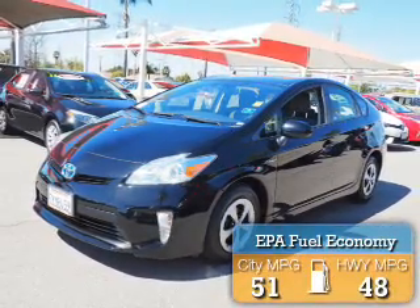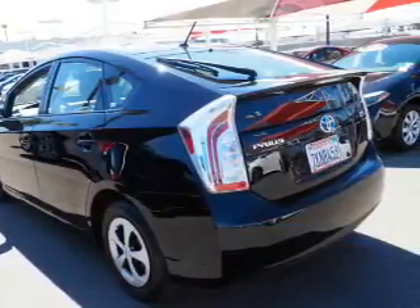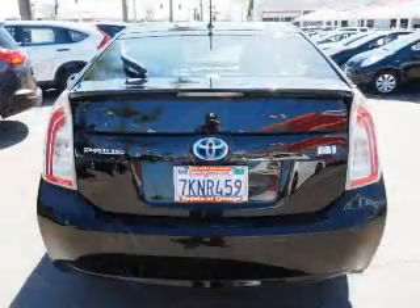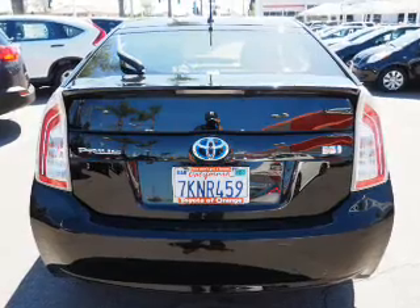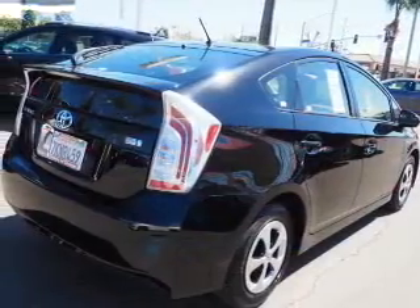Great fuel efficiency saves you money by requiring fewer trips to the gas station. The features include a spoiler, independent suspension, brake assist, traction control, stability control, daytime running lights, anti-lock brakes, and hill start assist.